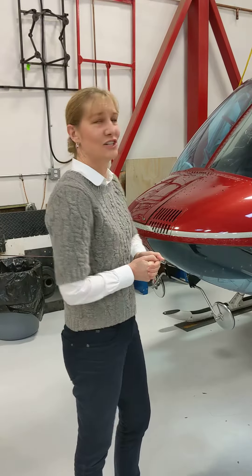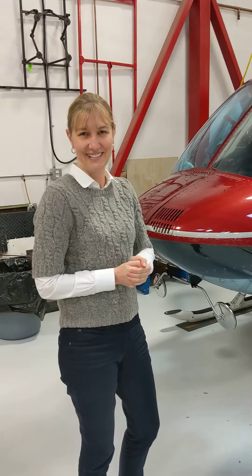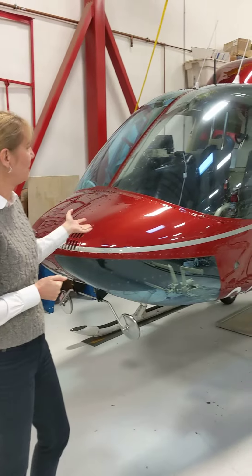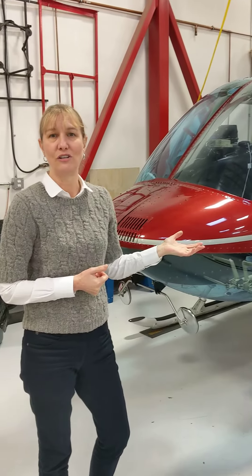It would be like the Chevy pickup of the helicopter industry, and it's able to fly five people — three people in the back, two in the front. Being that it's a turbine engine,